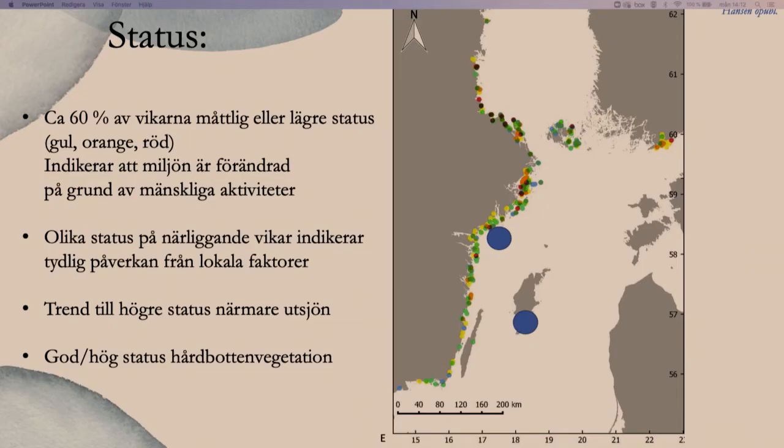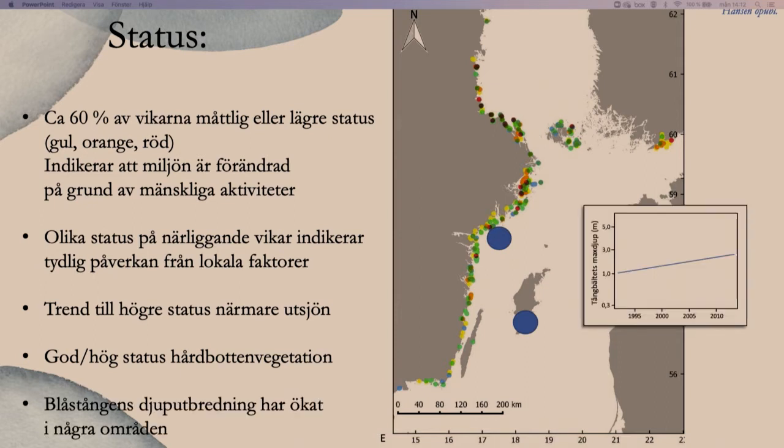Det finns en trend mot lite högre status närmre utsjön. Miljöövervakningsstationerna vid Askö, i södra delen av Stockholms skärgård, visar hög eller god status. Trenden för blåstångens djuputbredning – alltså inte bara enstaka plantor utan bältesbildande tång – har faktiskt ökat vid stationen i Sörmlands skärgård utanför Askö; bältet sträcker sig längre och längre ner. Det kanske är kopplat till bättre siktdjup vintertid. Det är lite roligt att ta upp positiva trender också.